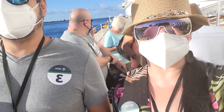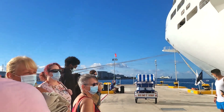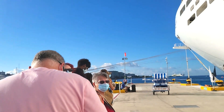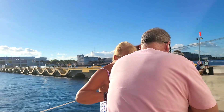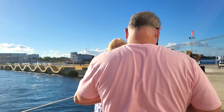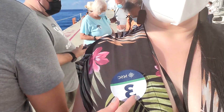We are on our way. We already got off the ship. We are in group number three, which is this line here.